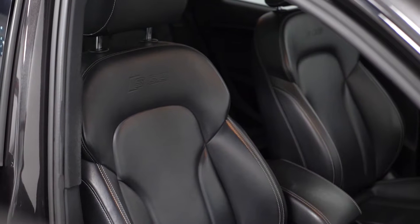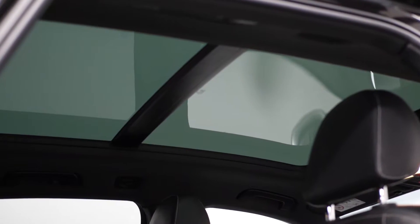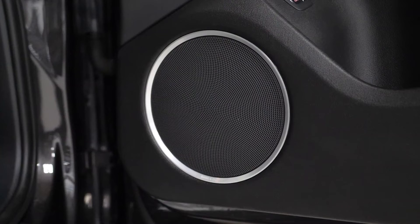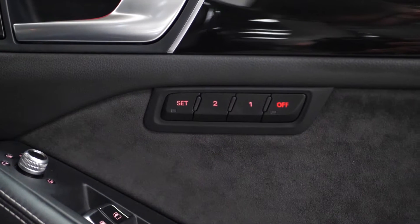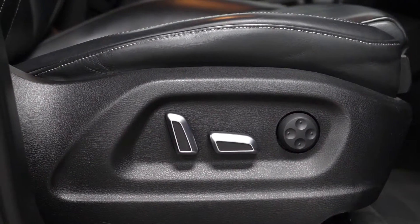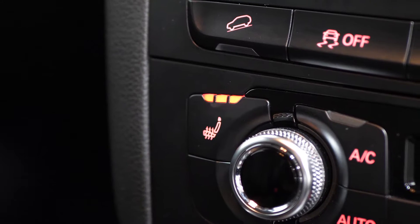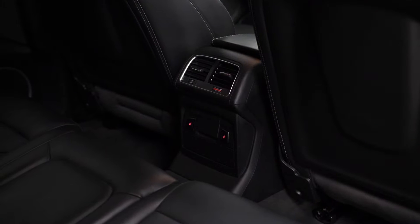The list of features continues on to the interior with the open sky panoramic sunroof as an optional. You've also got the Bang & Olufsen sound system with the speakers on the door card as an optional feature. You've got the memory settings on the door card which also includes the full electric functions for the driver's seat with lumbar support as well. Both the front seats are heated as well as the rear seats being heated. All of these features are optional.